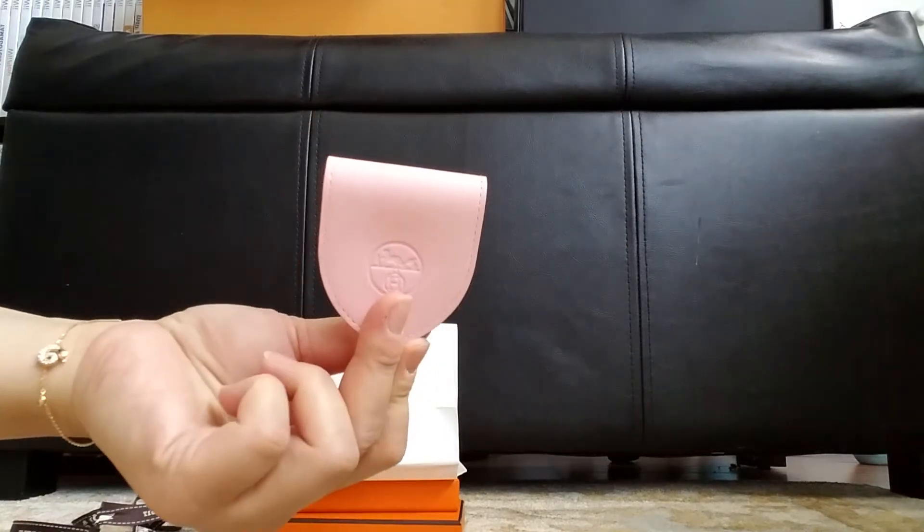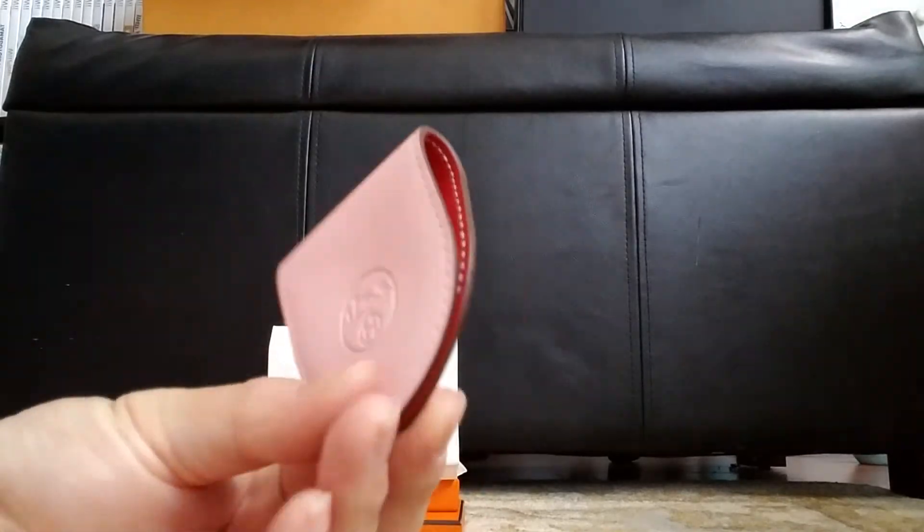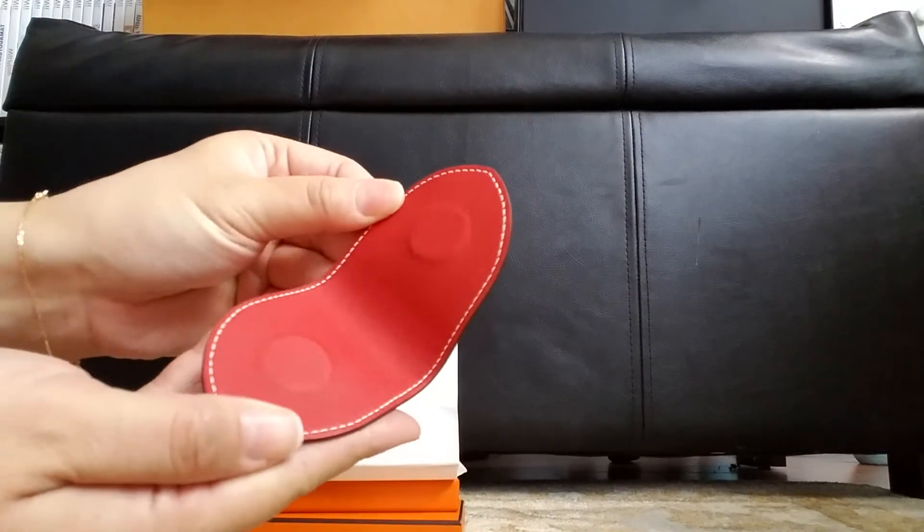It's actually a bookmark, believe it or not. But I like the color so much. It's pink.